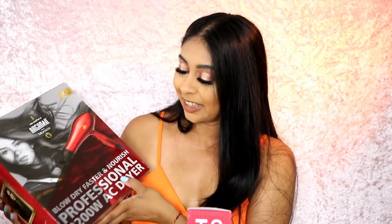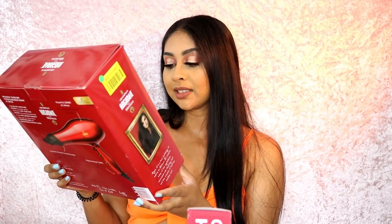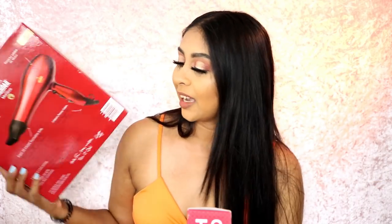And finally, also from Lee Stafford, I've got a massive hairdryer — the 'Blow Dry Fast and Nourish' professional 2200-watt AC dryer. I always aim for 2000 watts so 2200 is great. By the way, every time I dry my hair I always do the cool setting all over at the end — it kind of helps your hair stay in place, similar to how you wash your face with warm water and then splash cold water to close your pores. I'm all set for my hair!